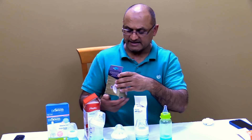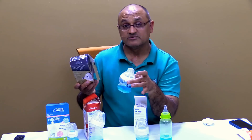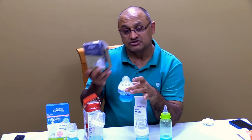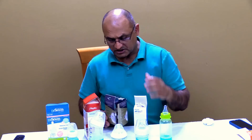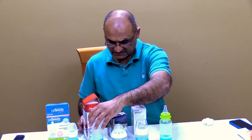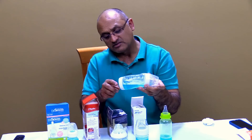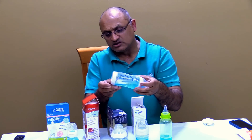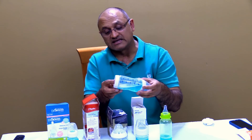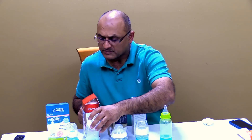This one is a Tommy Tippee. This also has a vent mechanism built in which allows the air to enter back into the liquid as your baby is drinking. This is the Playtex Vent Air. This is a little different — it has a vent on the back. So as your child is drinking, the air is equalizing from the back, which I like because the air is not flowing through the milk itself.